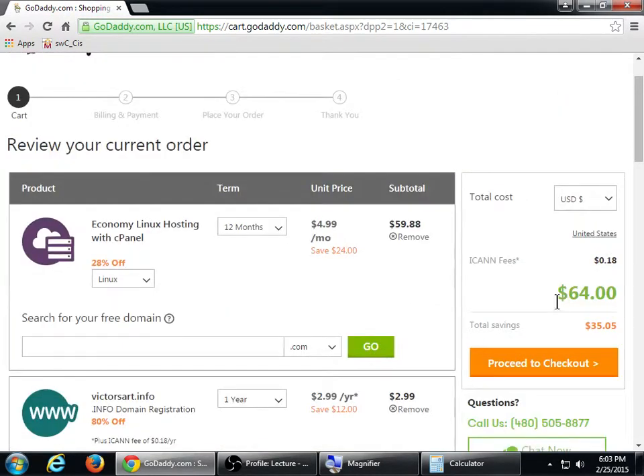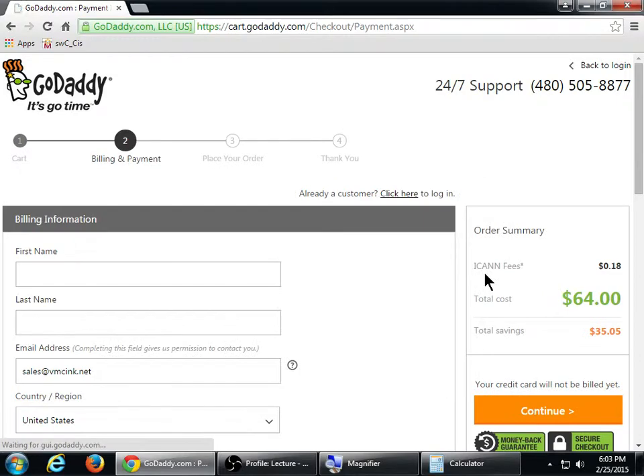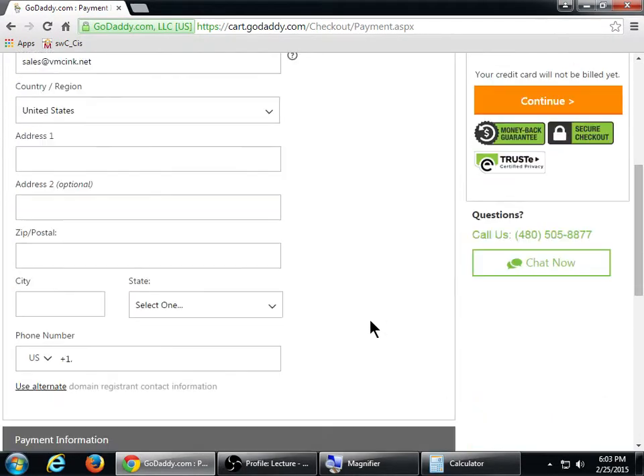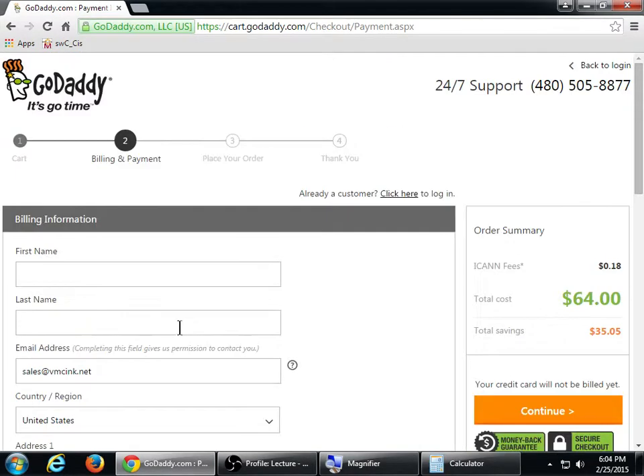So it's going to cost me $64.00 to have my own place on the internet — to be legitimate. Again, that's the price of a cheap book. I'm going to proceed to checkout. It'll ask for billing information; you can pay with credit card, PayPal, gift card, or a checking account.